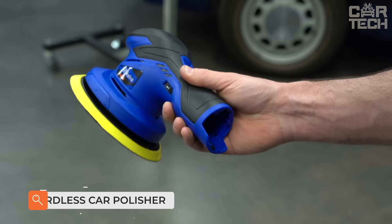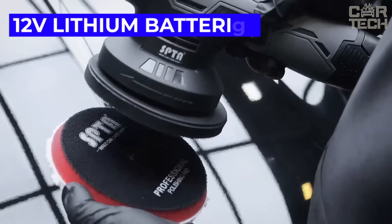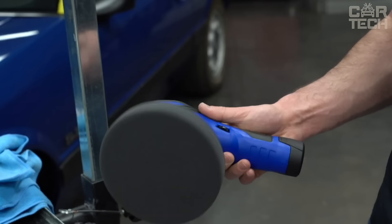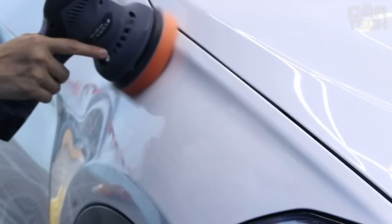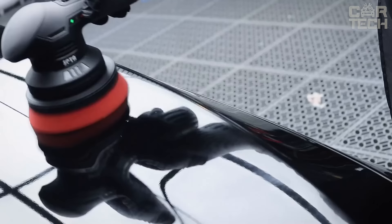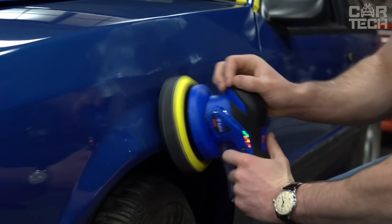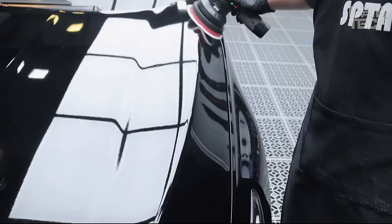BATTOCA Cordless Car Polishing Buffer — experience wireless polishing with this innovative tool. It has double the endurance thanks to two powerful 12-volt lithium batteries. Designed with precision and convenience, it is ideal for professional craftsmen and car enthusiasts alike. With advanced technology, you can achieve flawless results with a mirror-like shine. The ergonomic design ensures comfort during long polishing sessions. Upgrade your skills and turn your car into a sparkling masterpiece with BATTOCA Cordless Buffer Polisher.